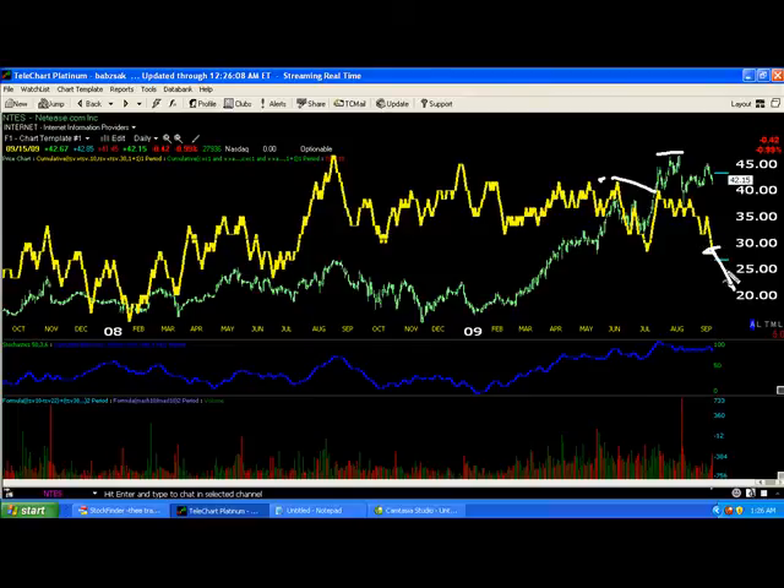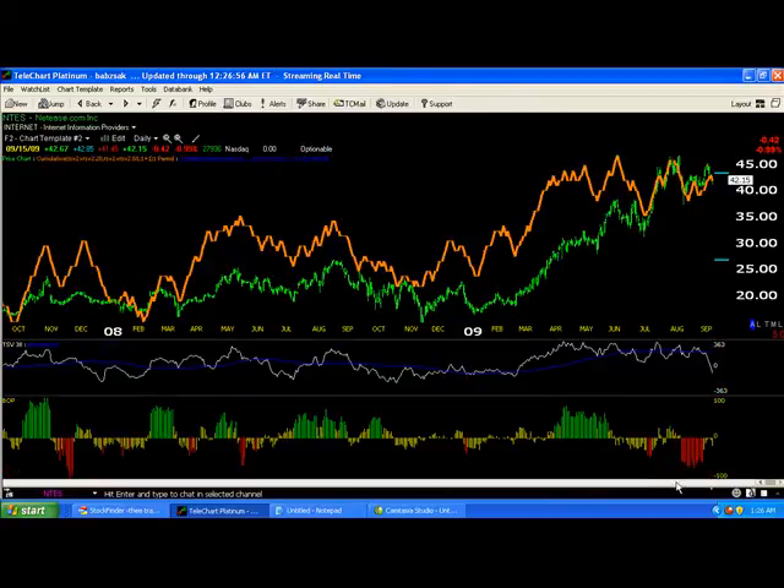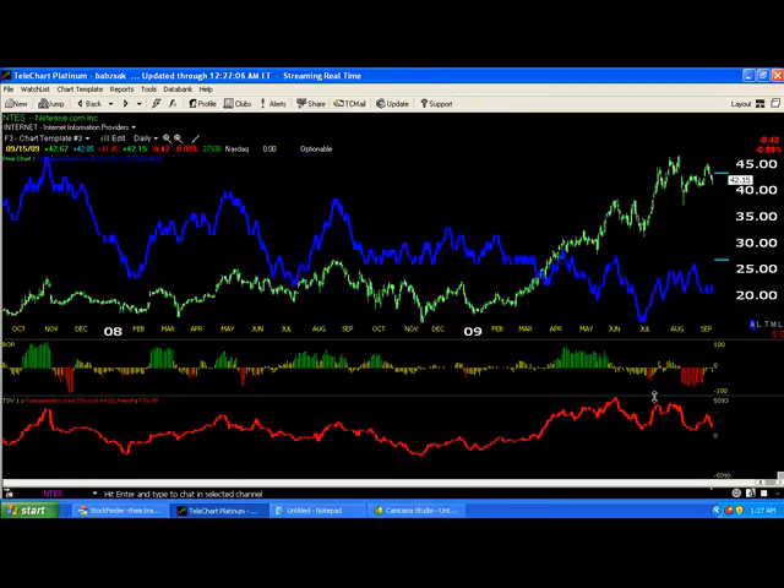Once we get that leading negative divergence in the indicator, it's telling us that this top is distribution — smart money is selling and going net short. You do not want to be a buyer when that's happening. Our BOP indicator at the bottom has gone bright red — a lot of selling is occurring there.